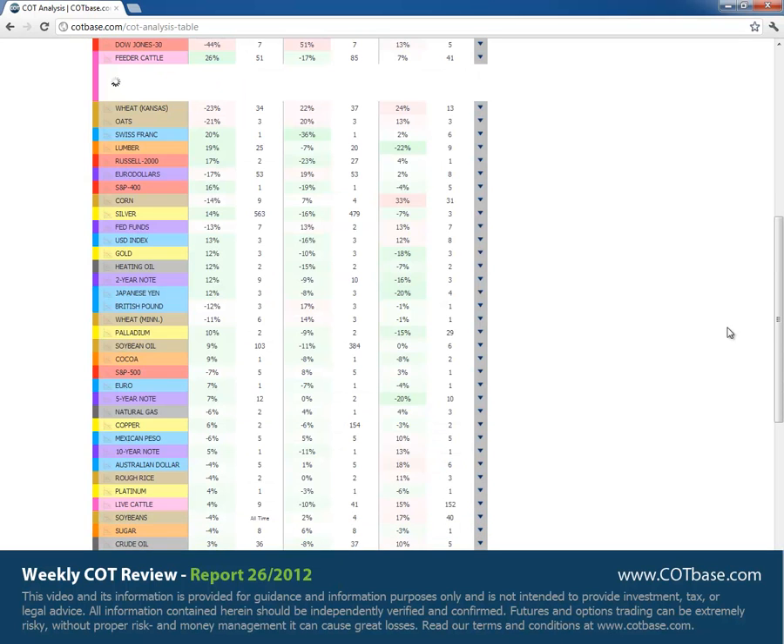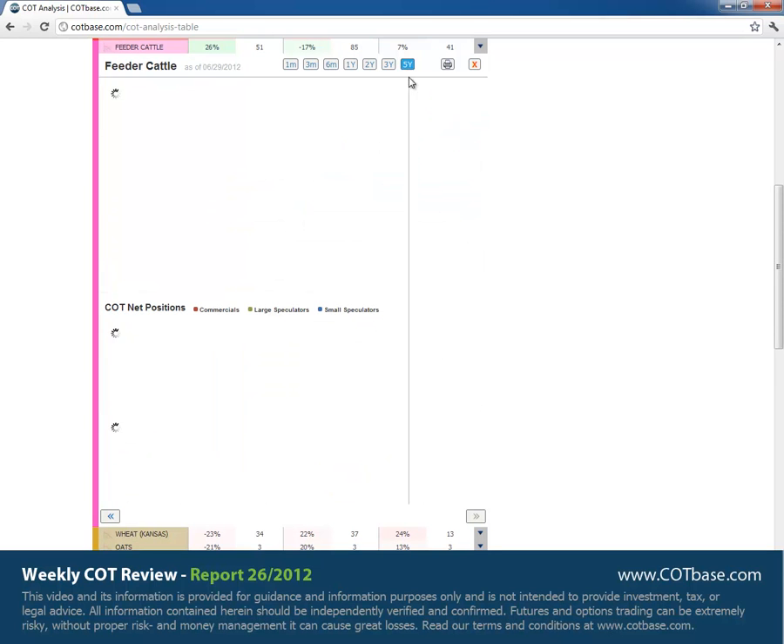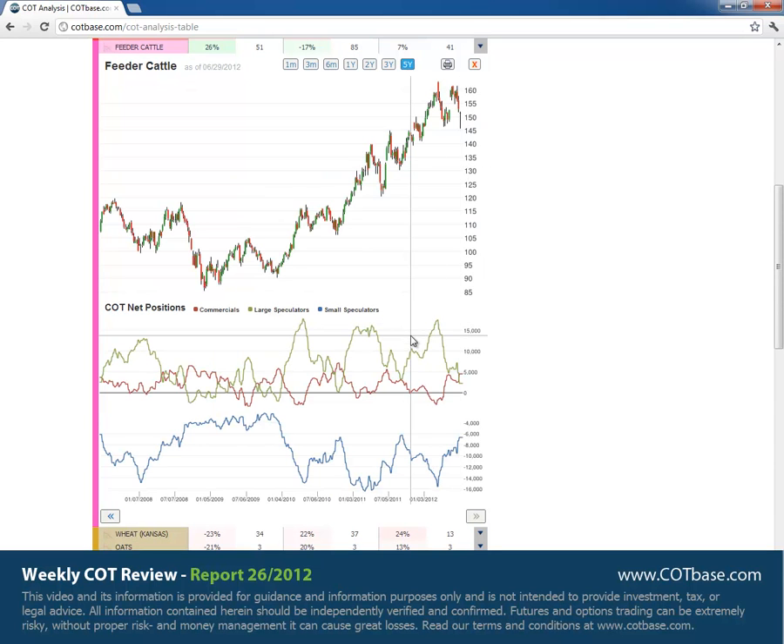Let's check out the feeder cattle. There's a buy signal there — a 26% change in commercials positions. Opening the five-year chart, you can see there's a pretty decent correlation between small speculators and commercials. A lot of commercial participants are actually considered small speculators in this market because they don't reach the reporting limits that make them commercial size. Whenever small speculators were relatively stronger and more optimistic about the market, it had a pretty decent effect on prices.